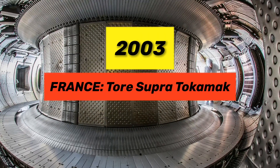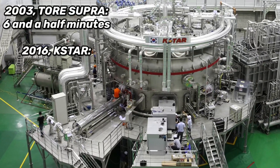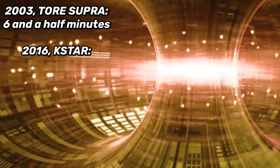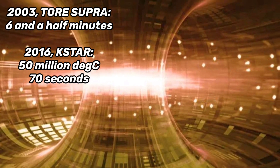In 2003, France's Tor Supra tokamak broke the world record for longest sustaining plasma by going for six and a half minutes. Then in 2016, South Korea's superconducting tokamak set a new record for maintaining the highest temperature plasma at temperatures of 50 million degrees Celsius for 70 seconds.